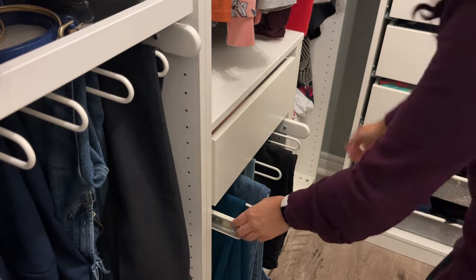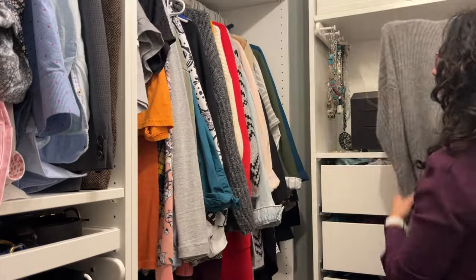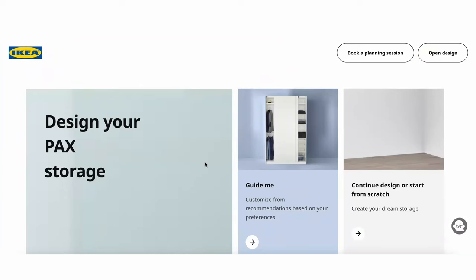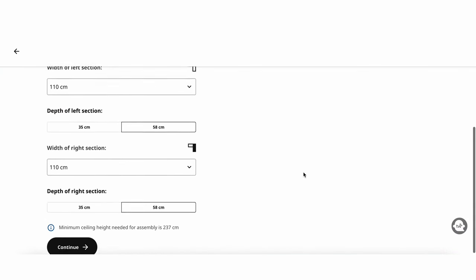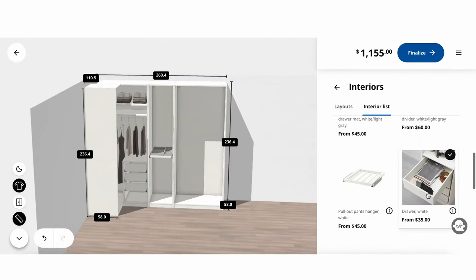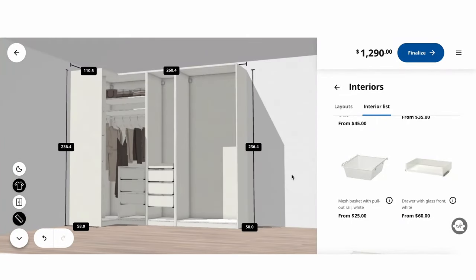The best part about these Ikea PAX wardrobes is that they are so fully customizable. There is a spot for everything — your t-shirts, sweaters, jewelry, belts — the way you can customize it is endless. Ikea has a really great planning tool online that you can use to make the wardrobe fit your closet. I actually have one freestanding, and they also come with closet doors. It's really a great investment for your home.